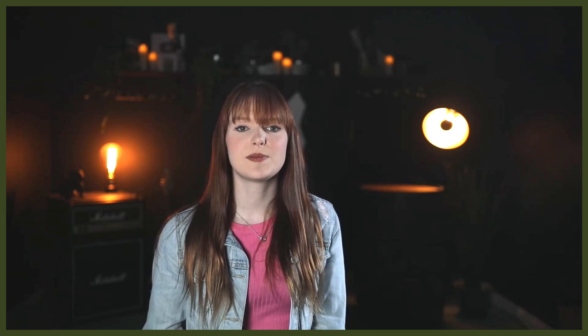I hope that you've enjoyed today's video. If so, please make sure you hit that like button, get involved in the comment section below, and don't forget, if you're new here, make sure you subscribe as we have two dedicated Staffy videos coming here every week. So I can't wait to talk to you again on the next episode of the Fenrir Staffy Show.